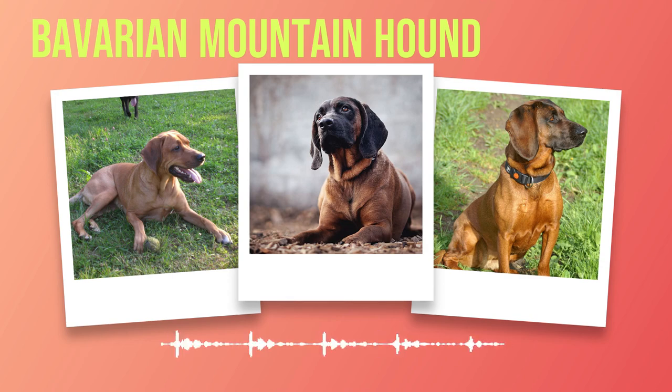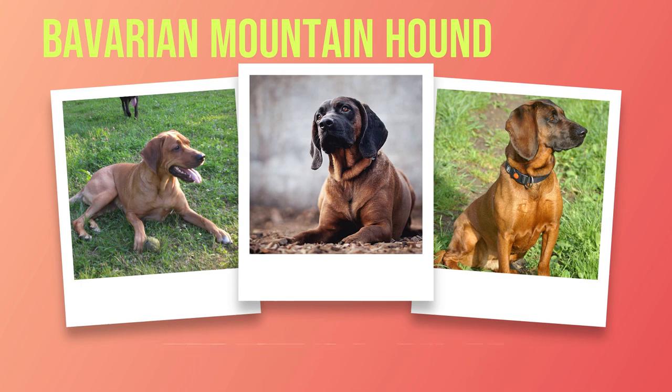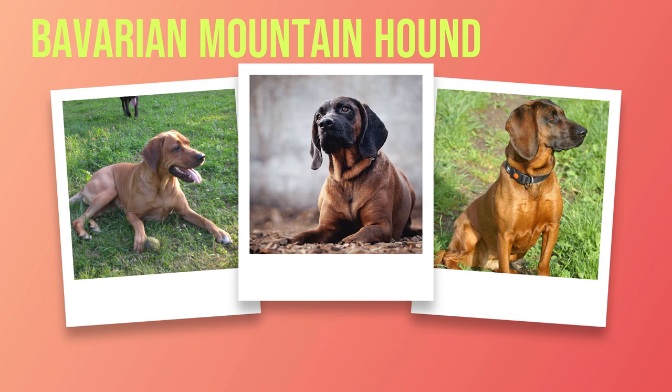Chapter 8: Conclusion. As we come to the end of this journey through the captivating world of Bavarian Mountain Hounds, let us reflect on the wealth of knowledge and insights we have gained. Throughout this book, we have explored every aspect of this remarkable breed, from their origin and physical characteristics to their temperament, training needs, and health requirements. We discovered that these dogs have a rich heritage as skilled hunters in the rugged terrain of Germany's Bavarian Alps. Their powerful physique, keen sense of smell, and unwavering determination made them invaluable companions to hunters seeking game in challenging conditions.